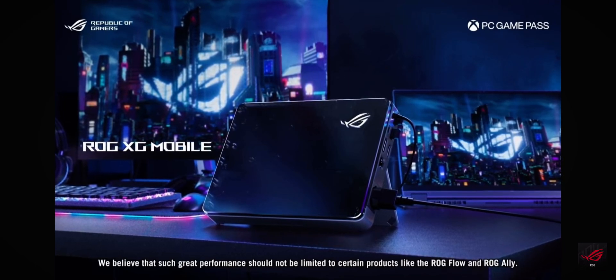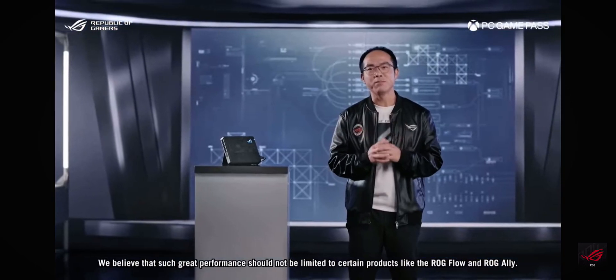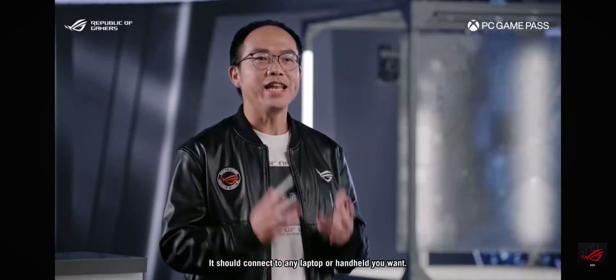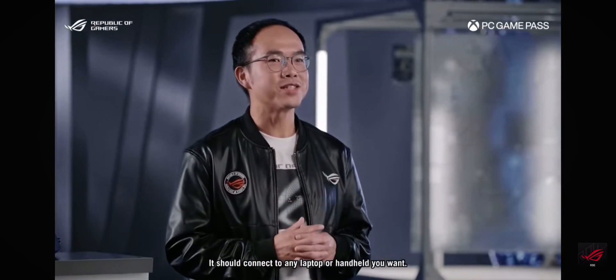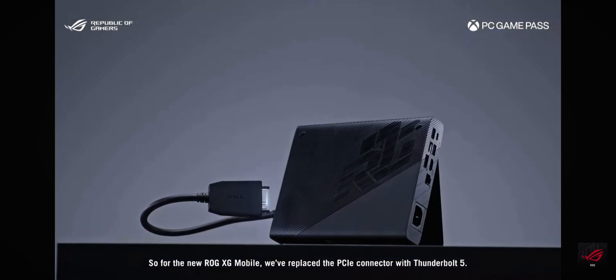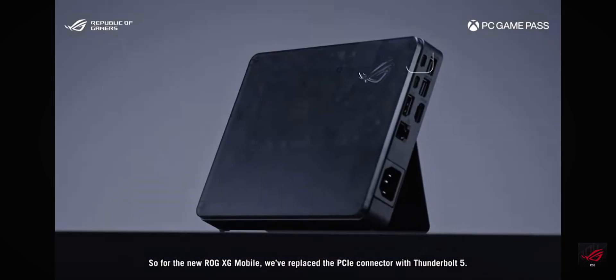We believe that such great performance should not be limited to certain products like ROG Flow and ROG Ally. It should connect to any laptop or handheld you want. So for the new ROG XG Mobile, we have replaced the PCIe connector with Thunderbolt 5.